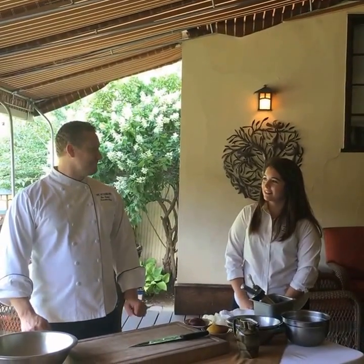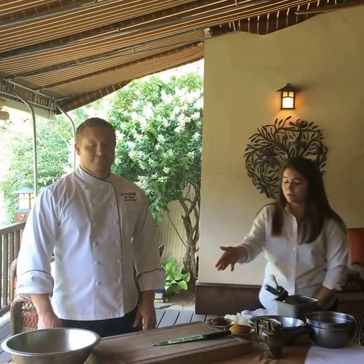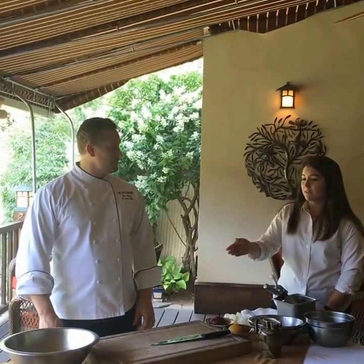Hi everyone, I'm Kelly from the Pocono Mountains Visitors Bureau. Today we're here at the Settlers Inn with Chef Ben. He's going to be making a Pocono Mountains and Northern Pocono Mountains fall recipe for us today.